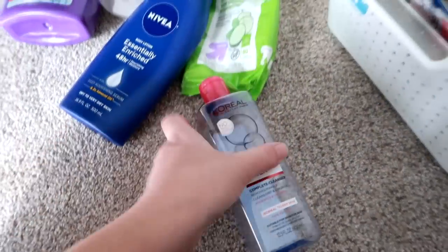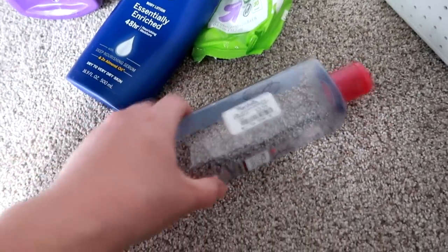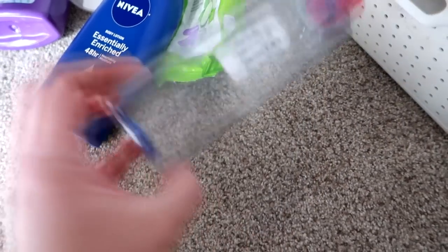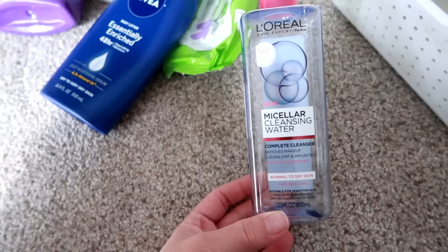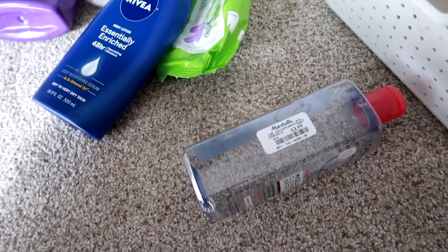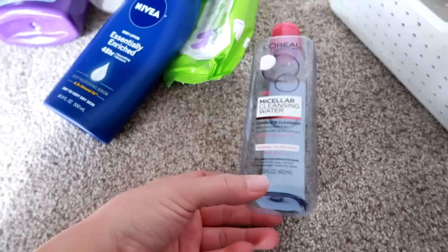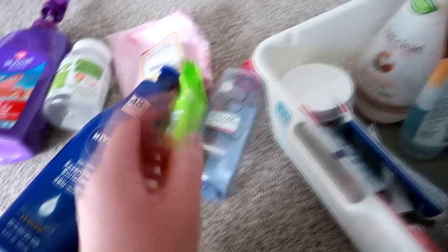I did not like this product. I got it at Marshalls for $3.99 — it's the L'Oreal Micellar Cleansing Water. I just didn't feel like it did anything. I've heard people say that beauty products from Marshalls or TJ Maxx can sometimes be old or expired, so I don't know if that was the case. It didn't seem old, it just didn't do anything for me. I would never repurchase that again.